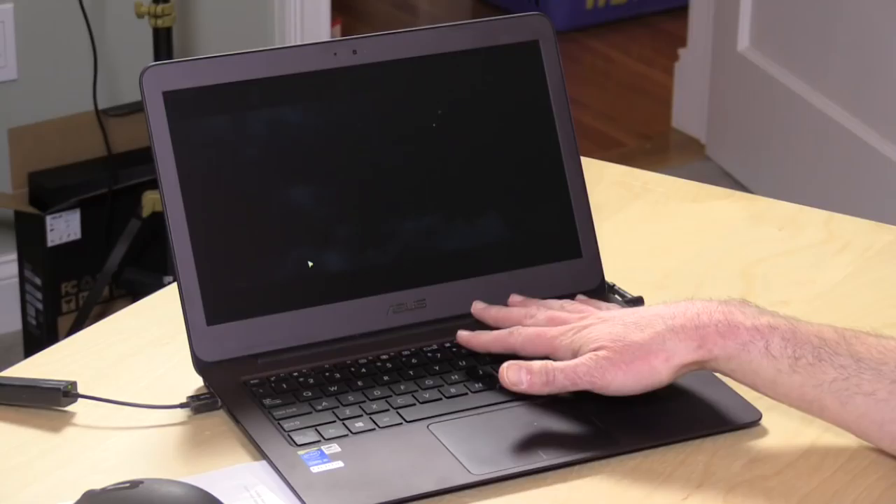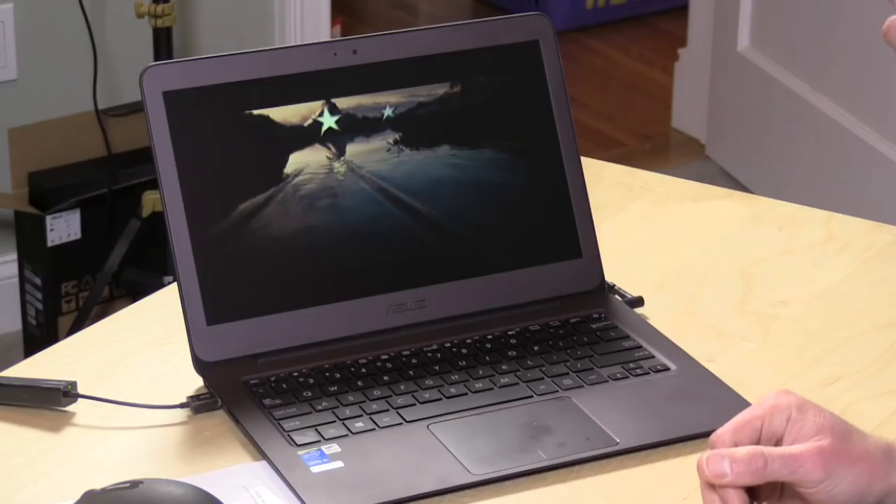One thing on the sound — the sound is good. This is a very thin notebook, so the speakers are not gonna give you a broad range of sound, but they are loud enough to hear.